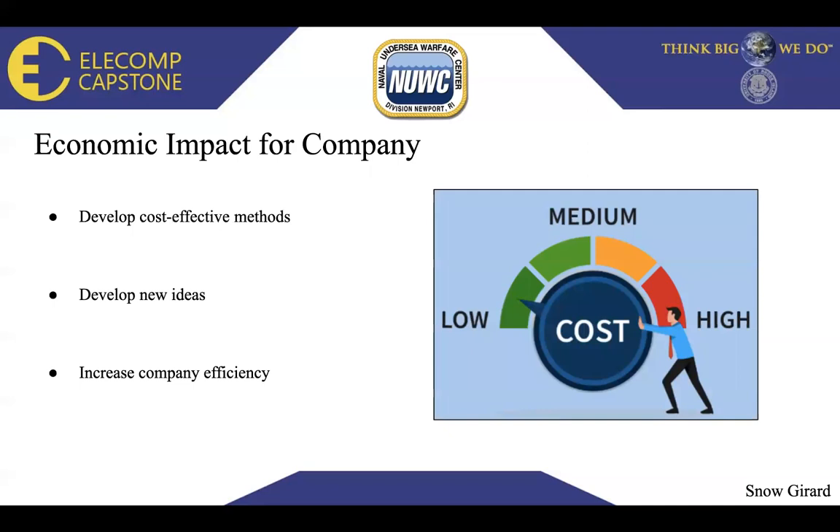Economic impact for the company: we would like to develop a cost-effective method within our $2,000 material budget. This cap will allow us to monitor and develop systems, circuits, and methods to produce an effective discharge, recharge, and trickle charge battery system. We would also like to develop new ideas for the Naval Undersea Warfare Center — new circuit designs to help implement ideas for the scientists and researchers already working there — and increase company efficiency through our research and development.